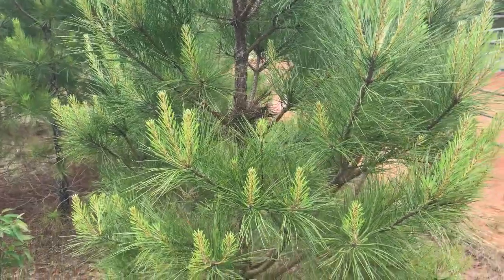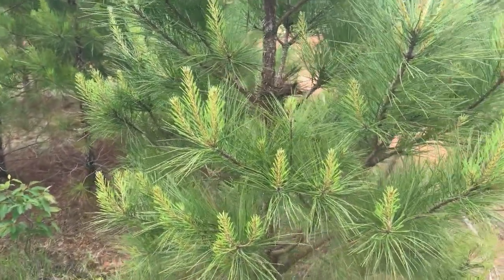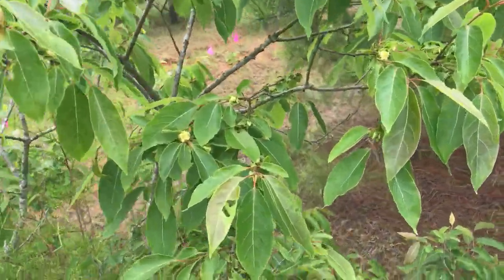The two trees that do grow well here on the red hill are southern yellow pine and this wild persimmon that's in bloom.